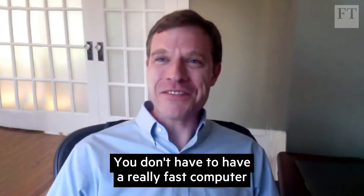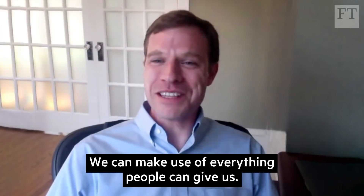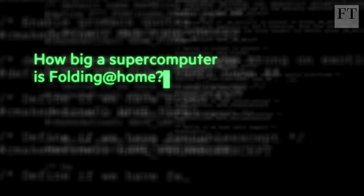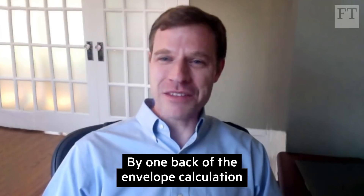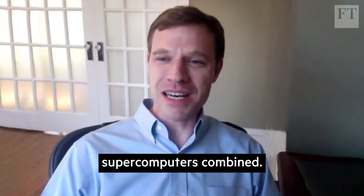You don't have to have a really fast computer to participate in Folding@home — we can make use of everything people can give us. Folding@home is estimated to be by far the largest supercomputer in the world. By one back-of-the-envelope calculation, we have more compute power than the top 100 supercomputers combined.